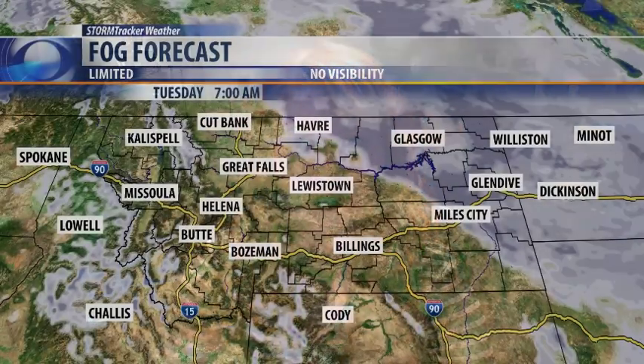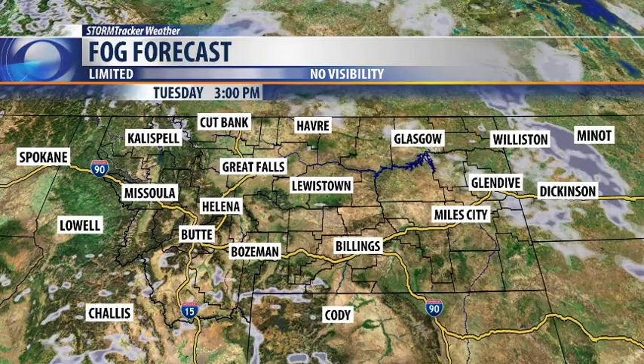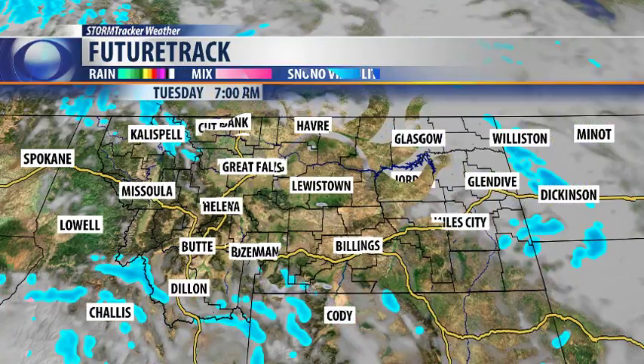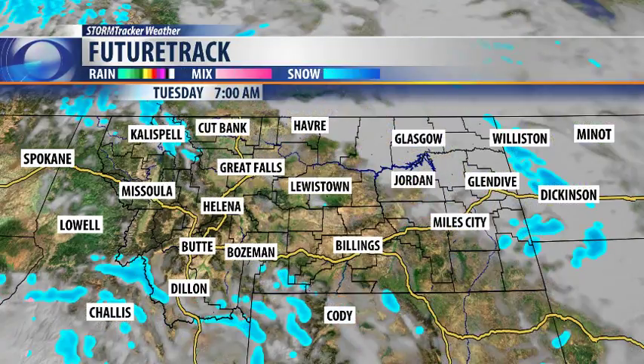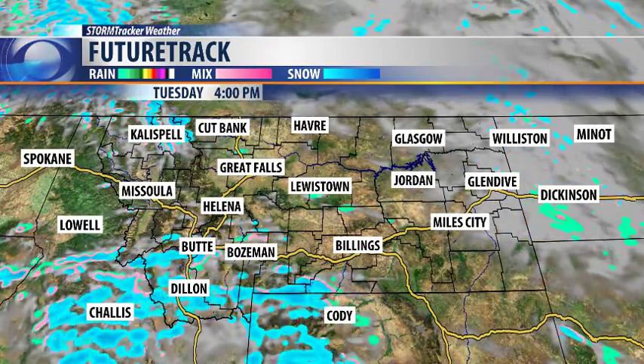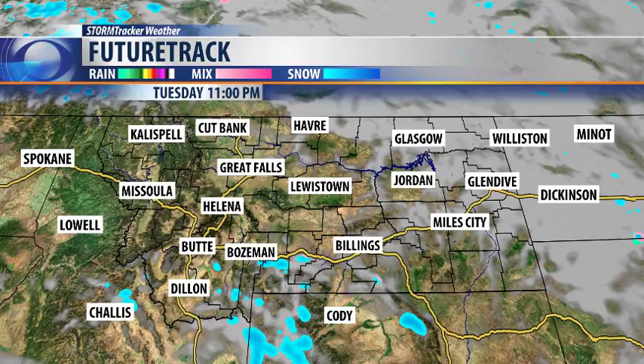Happy first day of spring everybody. This morning we are starting out with some fog along the High Line, so that's going to affect visibilities for your morning commute before dissipating throughout the afternoon. But here in central Montana, we're going to see plenty of sunshine and remaining dry throughout the day, and possibly a few clouds in the afternoon, but then getting clear once again for the evening.